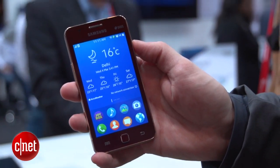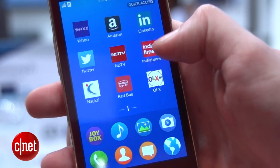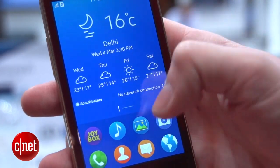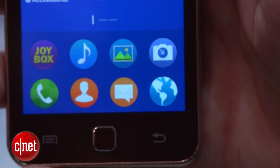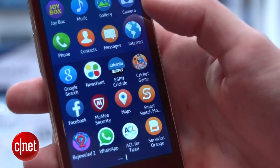Now the Tizen software isn't too bad to look at and in fact it's quite similar to Android. You can see there are various home screens with some apps and clocks, and down below there are always these eight apps for quick access, and swiping up brings you to another app tray.